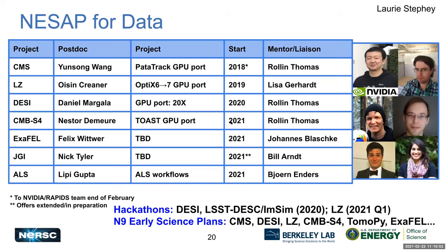First, Laurie discusses NSAP for Data. NSAP is a program where we work with science teams to optimize their applications for our systems. NSAP for Data has been focused on many of the Super Facility projects. Young Sung worked with ATLAS and CMS and is now off to NVIDIA. Our middle class of postdocs — O'Sheen and Daniel — are working with LZ and DESI respectively. Upcoming postdocs Felix, Nestor, Nick, and Lippy will be working with XFL, TOAST (the CMB experiment), JGI Resilient Workflows, and the ALS.